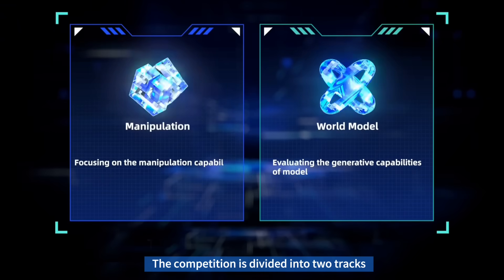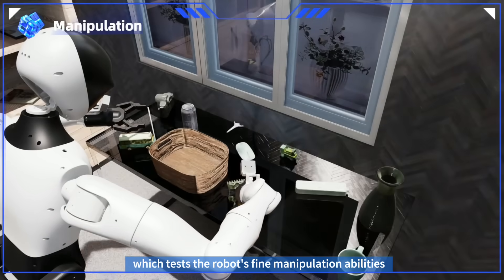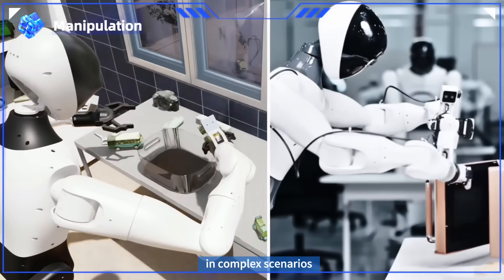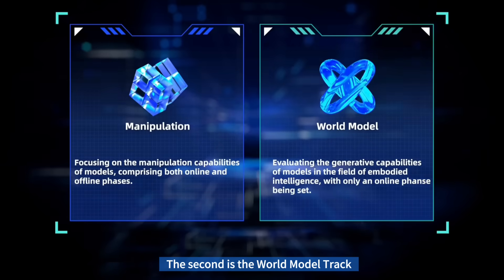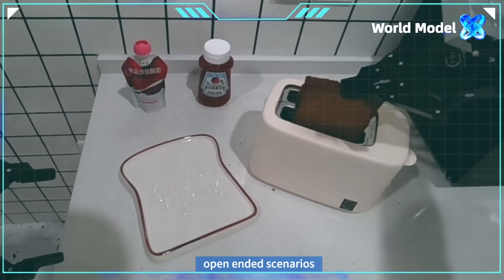The competition is divided into two tracks. The first is the manipulation track, which tests the robot's fine manipulation abilities in complex scenarios. The second is the world model track, focusing on the ability to generate world models in open-ended scenarios.